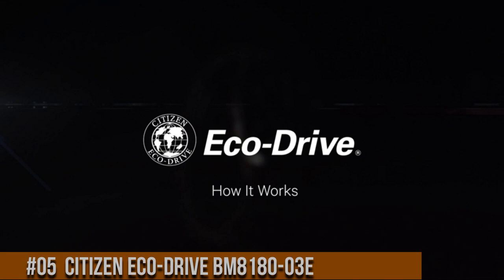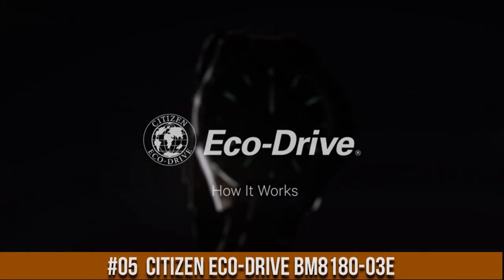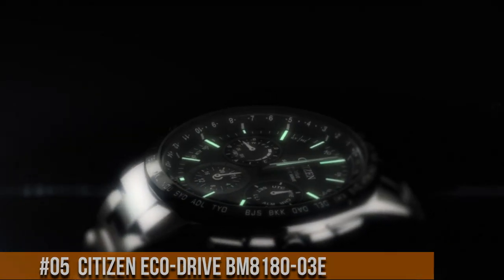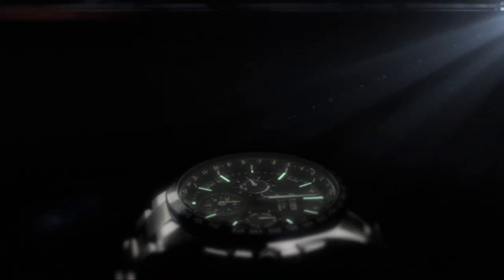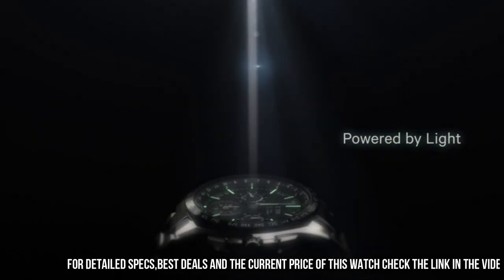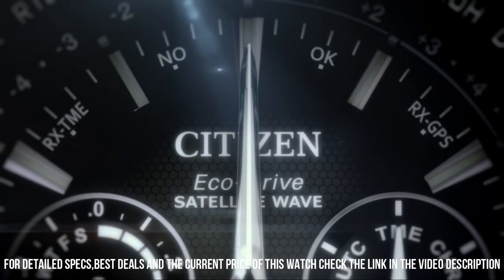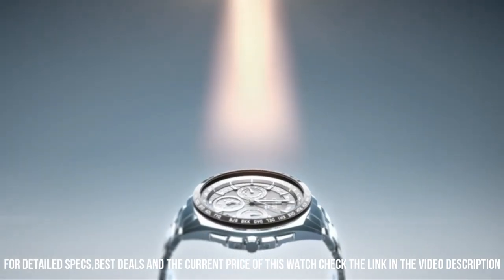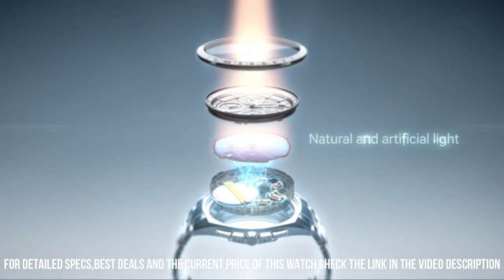Number 5: Citizen EcoDrive BM8180-03E. Wonderful watch and suitable for years of use. I live a very active life — hiking trails through states, climbing, snorkeling and diving, working with knives and cutlery, mechanic bays.